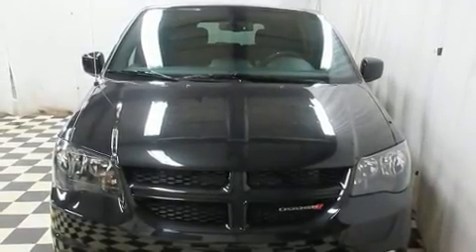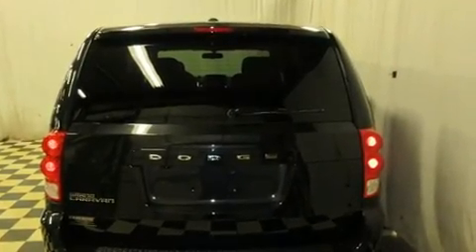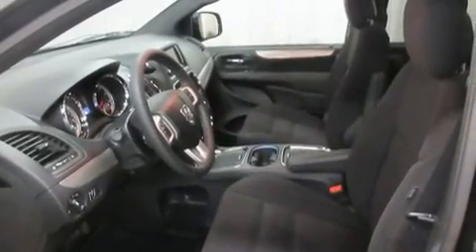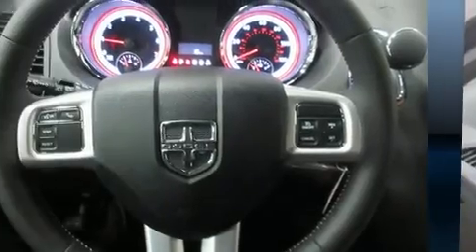Come test drive this 2016 Dodge Grand Caravan. Smooth gear shifts are achieved thanks to the refined six-cylinder engine, and for added security, dynamic stability control supplements the drivetrain.